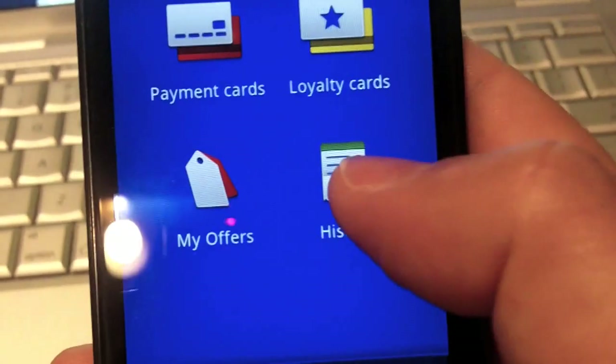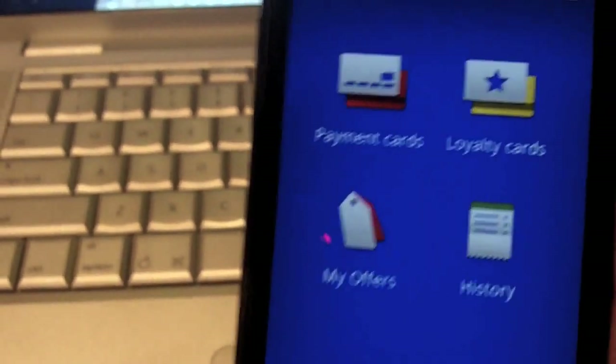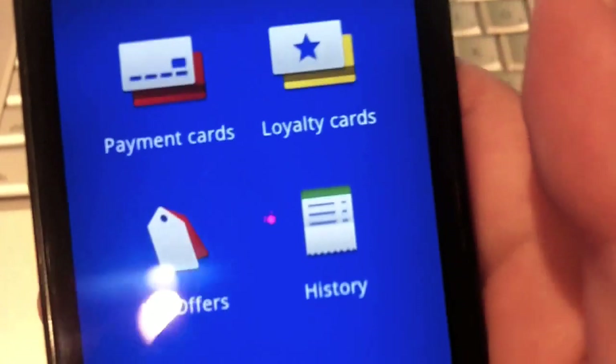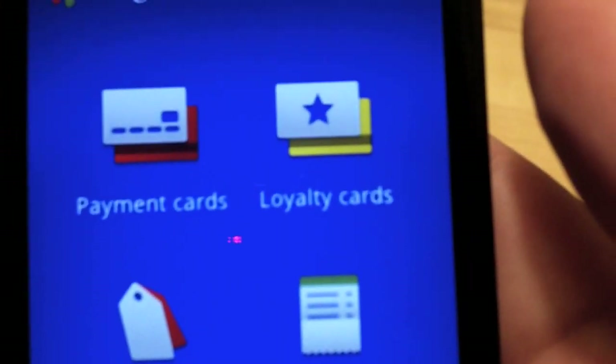So what we're going to do is check history — probably nothing. Tap events — nope, nothing there. Alright, so it's 11:24. We're going to go find Walgreens and make a payment. The confidence I have — I'm leaving my wallet behind and just taking my phone. So here we go.